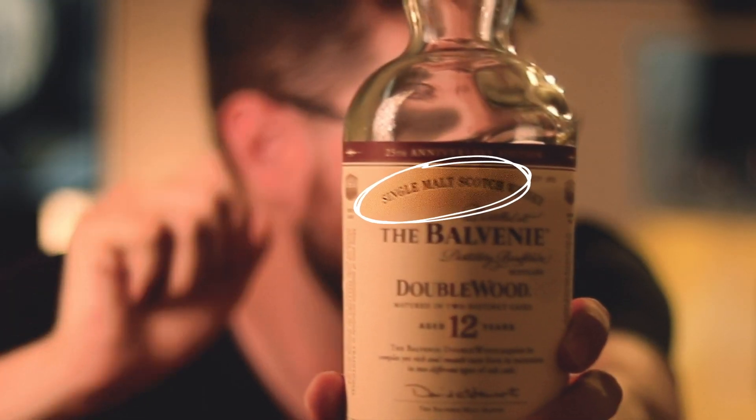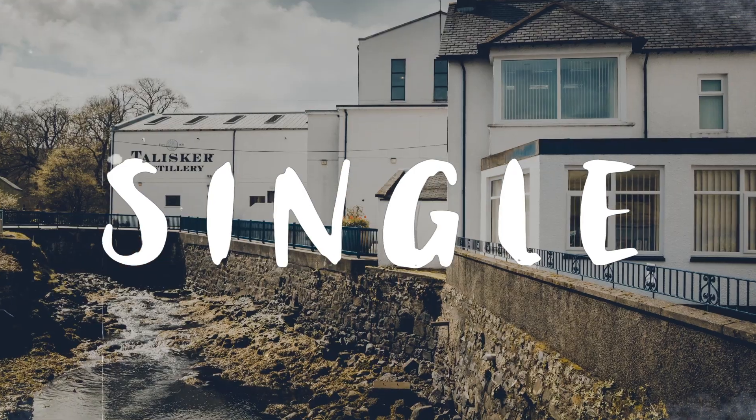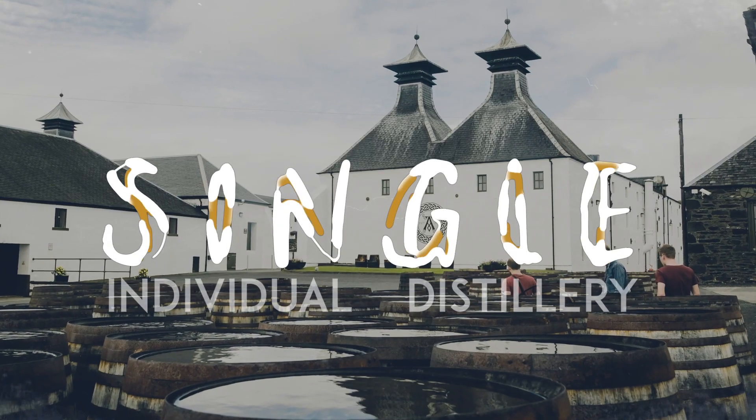So the first word is 'single'. Single just means it's from a single, individual distillery. So what you want is just a few little drops, which creates a chemical reaction where it separates the esters — taste molecules — from the alcohol molecules.